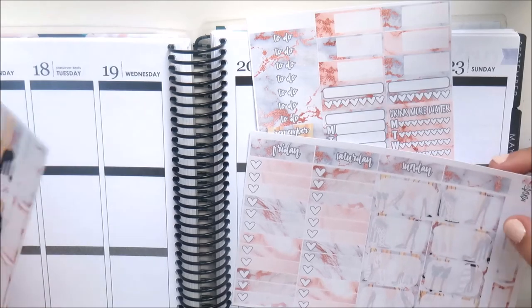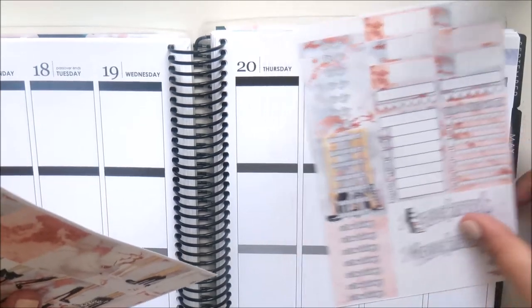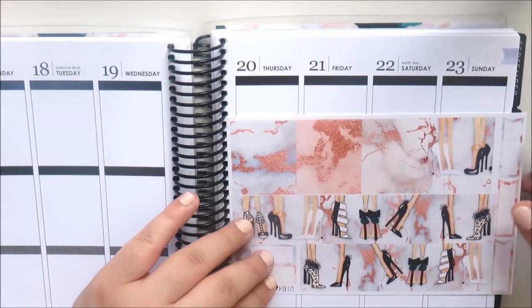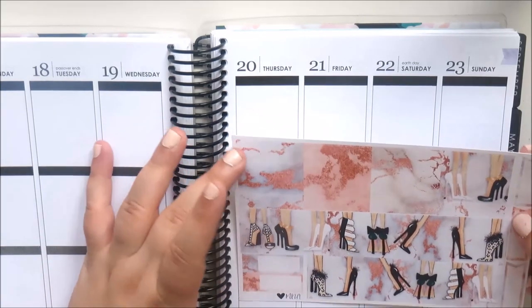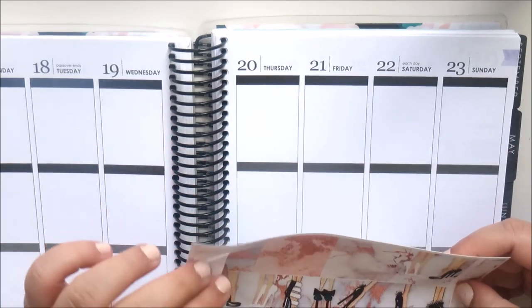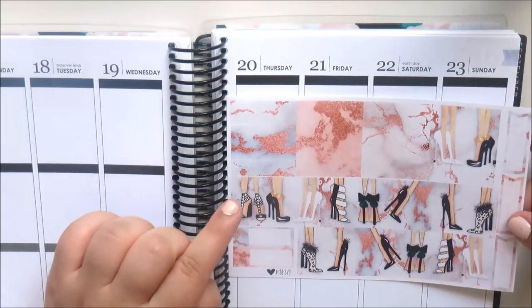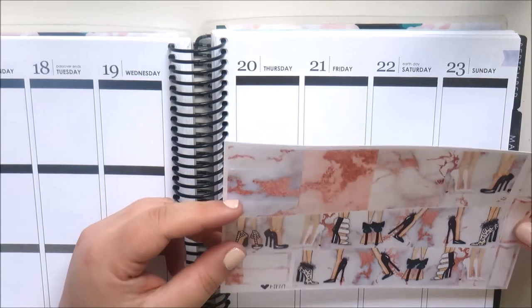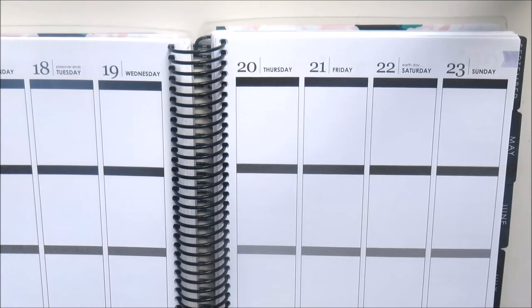Then there's the washi sheet — I absolutely love this bottom washi, I think it's amazing. You get some washi strips with the marble pattern — you could even use them as labels — and some little flag labels. I think this bottom washi will look absolutely stunning in the planner.